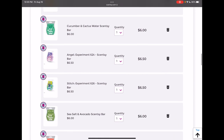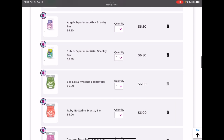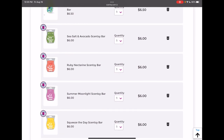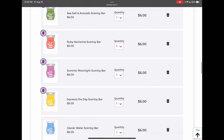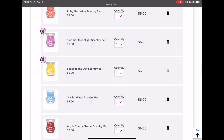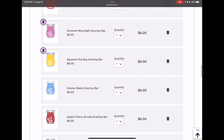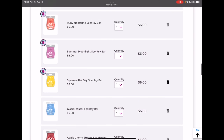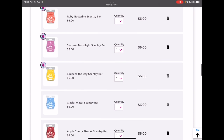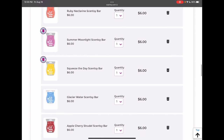I loved Cucumber and Cactus Water; I haven't tried the Lilo and Stitch bars yet, so we're going to keep them. Sea Salt and Avocado I'm just super curious about, so I kind of want to keep it. I remember loving Ruby Nectarine, so let's just keep it. Summer Moonlight and Squeeze the Day — those are kind of the next on the chopping block. What do you guys think about those two? Let me know.